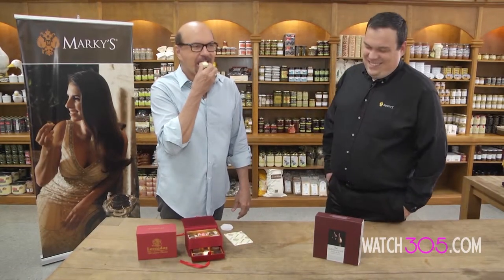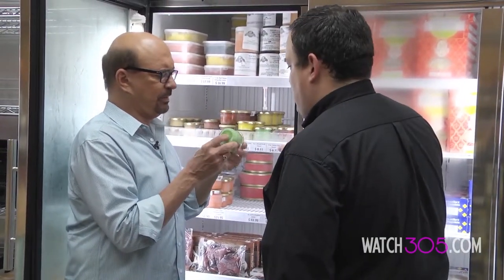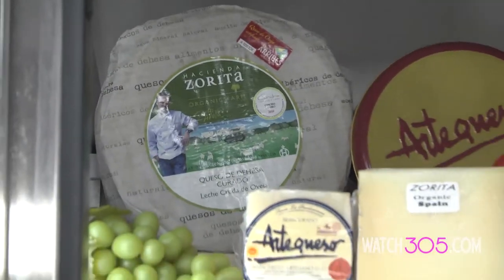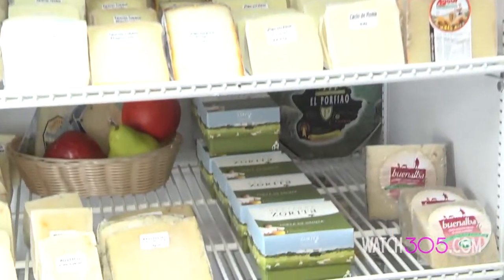After tasting the Manon chocolate, the visit continued — wandering the aisles, admiring their selections of wines, and stopping for a taste of Hacienda Zorita from their vast selection of cheeses.